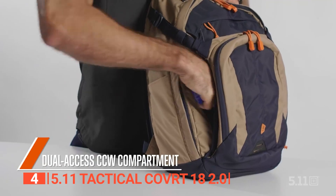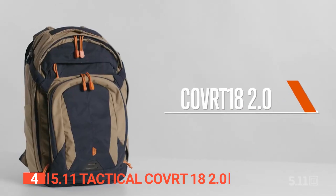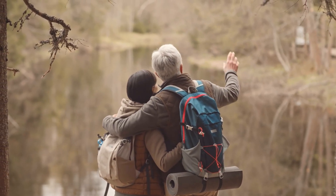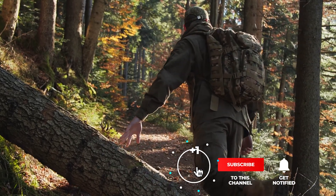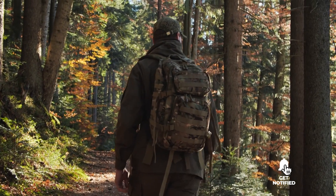The 5.11 Tactical Covert 18 2.0 will hold everything you need for quick overnight missions or extended trips while looking sleek enough to wear in any environment. Still haven't found a rucking backpack that meets your needs? Keep watching because we have more lined up for you. If this is your first time visiting our channel, be sure to subscribe and hit the bell icon to receive notifications of our next videos.